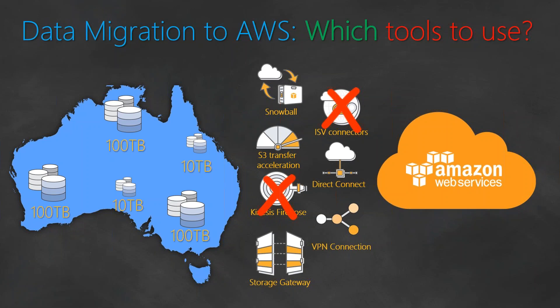S3 Transfer Acceleration also requires some kind of technical assistance from each location so that end users can upload data. Also, the bandwidth required to move all those terabytes of data to the cloud via S3 Transfer Acceleration was not sufficient within the time frame given by the client. So the combination of skills required and bandwidth constraints knocked S3 Transfer Acceleration out of the solution as well.